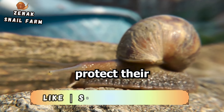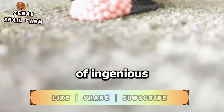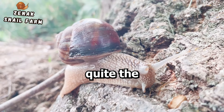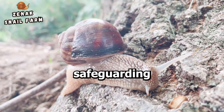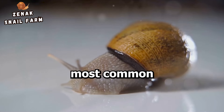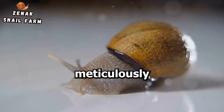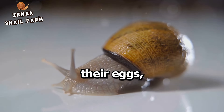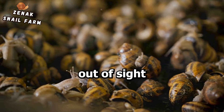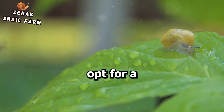Now that we understand the reproductive process, let's explore how snails protect their precious eggs. When it comes to protecting their eggs, snails employ a variety of ingenious strategies. One of the most common practices is to hide their eggs in the soil — snails will meticulously dig a small hole, deposit their eggs, and then cover the hole back up. This keeps the eggs out of sight from potential predators and shelters them from the harsh elements.